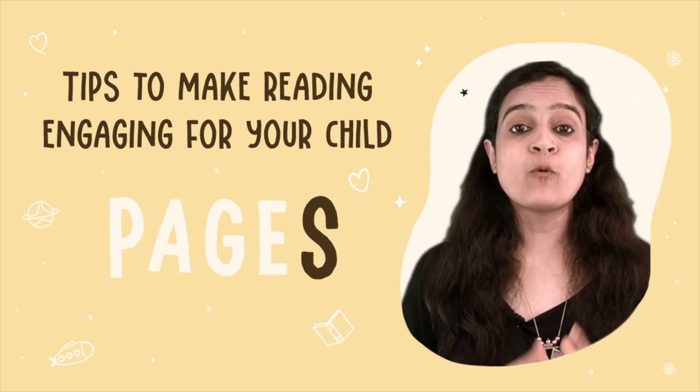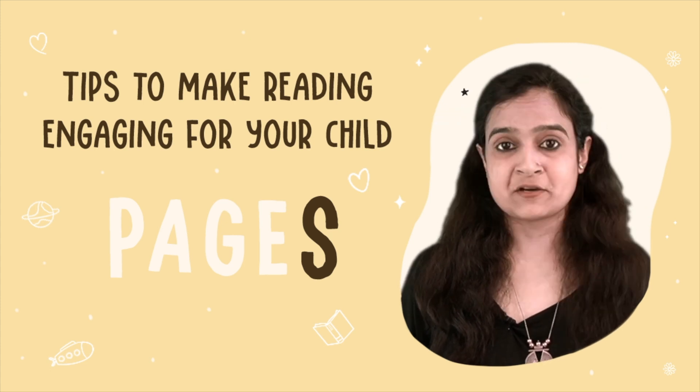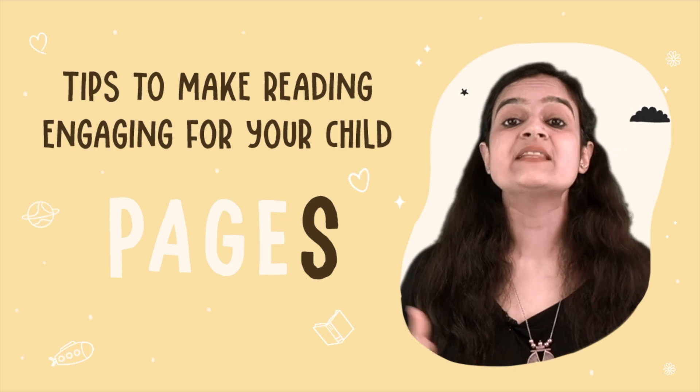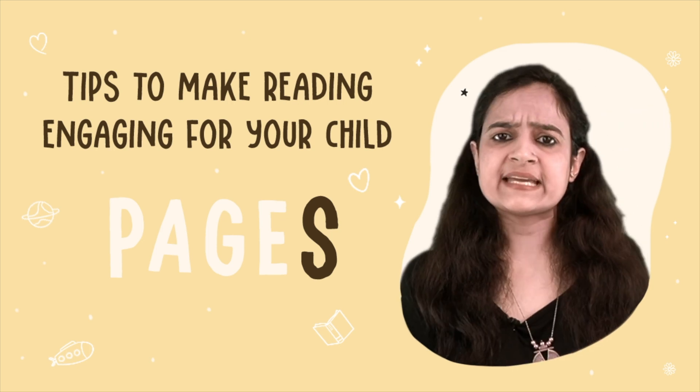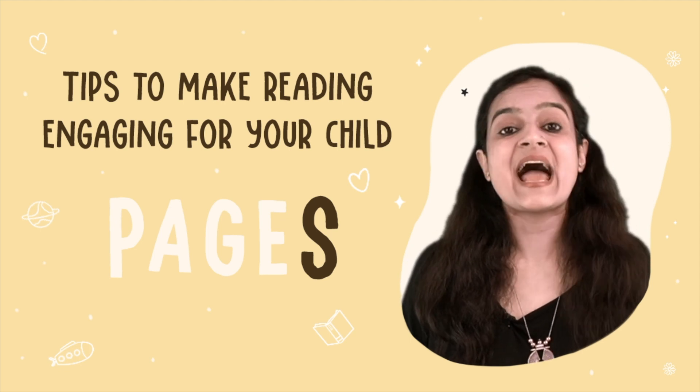S stands for Show Pictures. Always remember to turn the book towards your audience and let them see the pictures. Point out details, ask questions and encourage them to interact with the images.